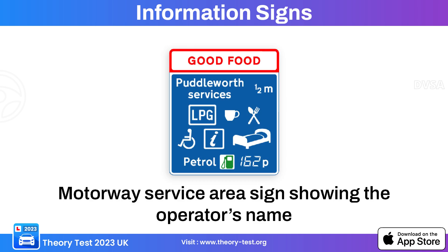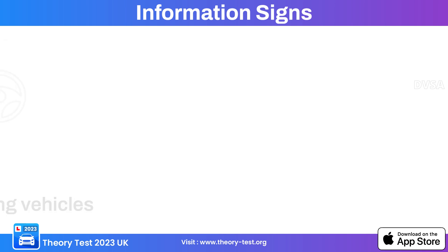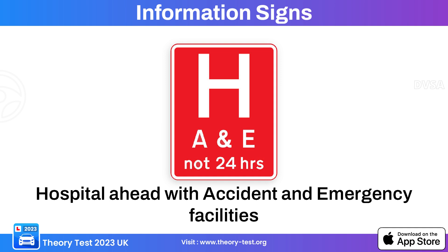This information sign indicates the presence of a motorway service area ahead. This sign indicates that traffic has priority over oncoming vehicles, informing drivers that at the upcoming junction they have right-of-way over vehicles from the opposite direction. This sign indicates the presence of a hospital accident and emergency department, guiding road users to the location of A&E facilities.